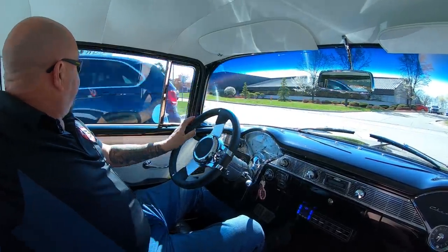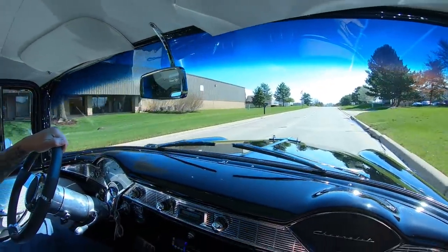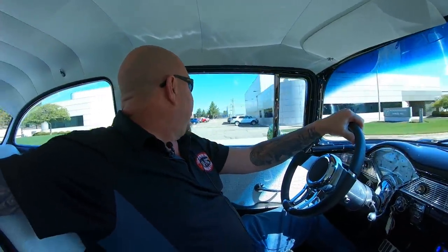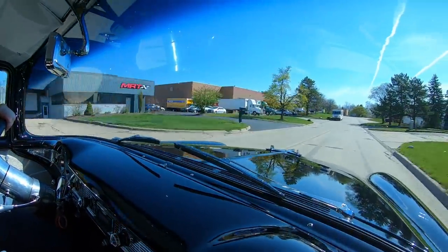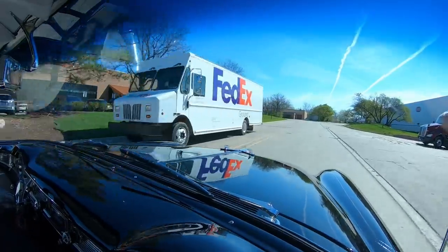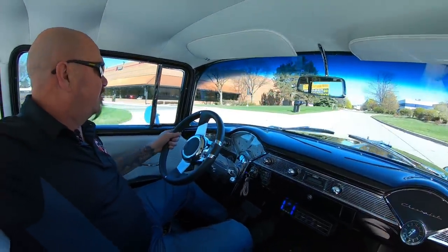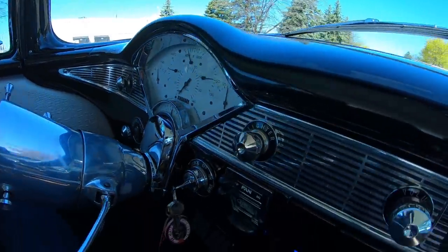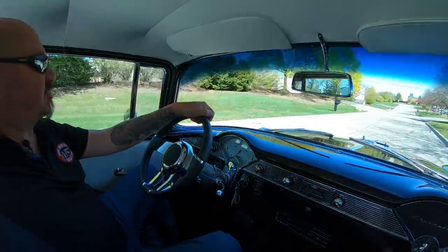If you'd like to fill out a financing application online, go to VanguardMotorSales.com. As you can see down here on the dash, all aftermarket stuff is fitted nice and neat right into the stock location. We've got an aftermarket radio, aftermarket air conditioning, and those are the controls for the air ride right there. The paint in here is looking sweet — just everything about this car is rustled out and looking beautiful.